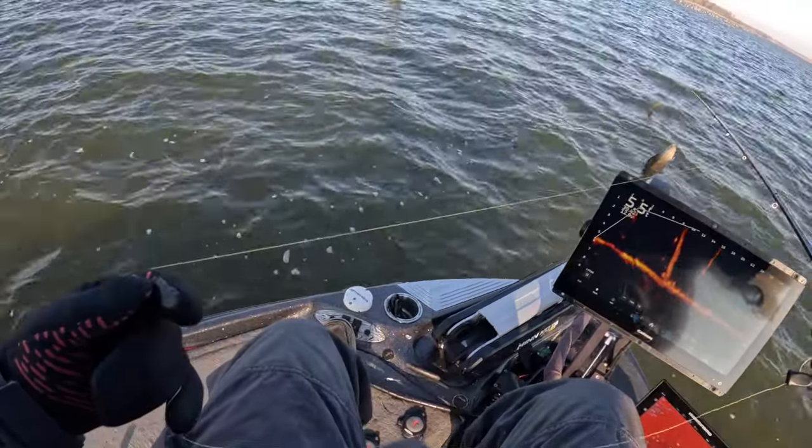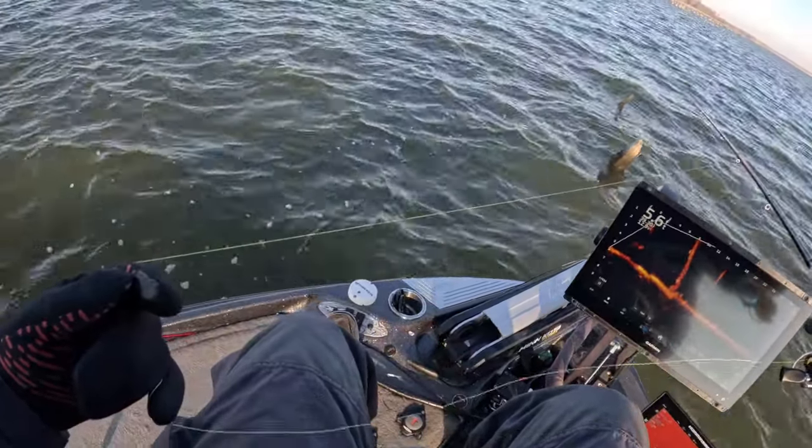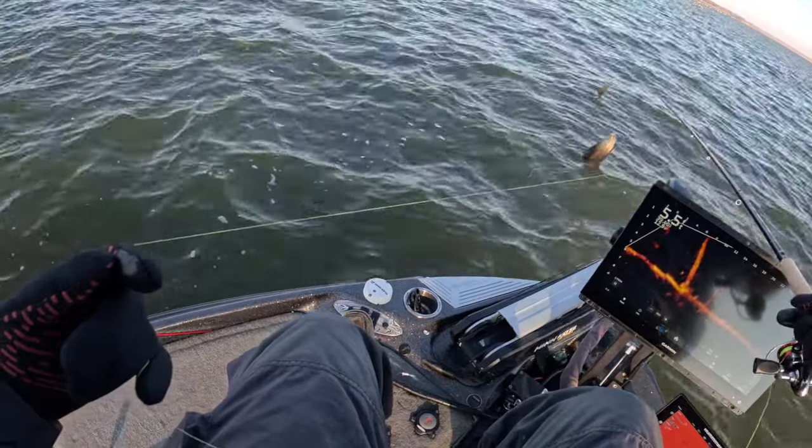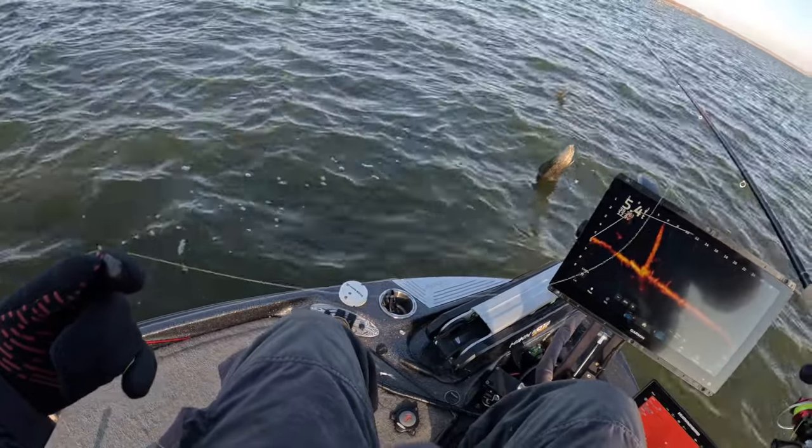Water temperature is pretty crazy low right now. I thought I could have got 39 degrees and we're talking a major change in temperature for these fish.